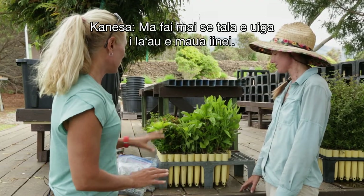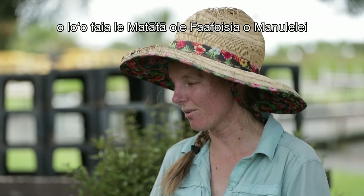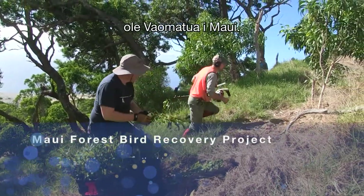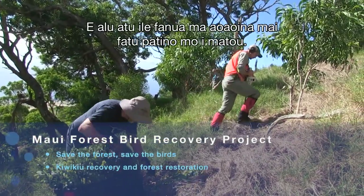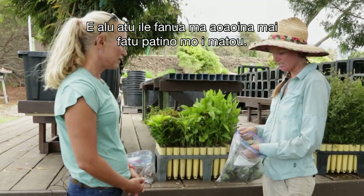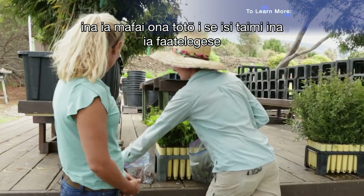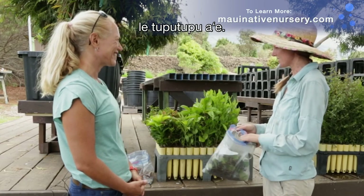These plants are specific for Nakula Natural Area Reserve, which is where Maui Forest Bird Recovery Project is doing restoration. They go out into the field and collect local specific seed for us, and then we clean it and sow some of it and store some of it so that we can stagger the propagation.